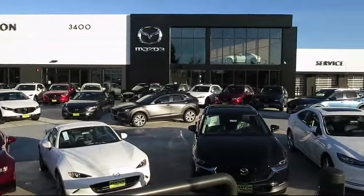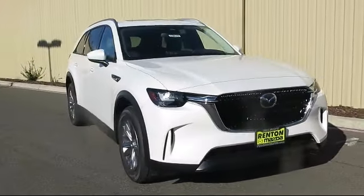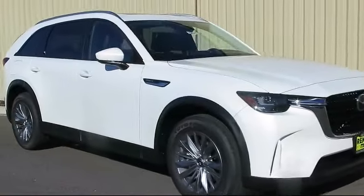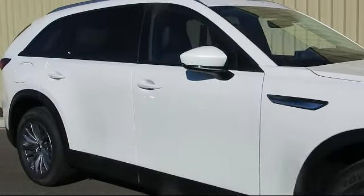Welcome to Walker's Renton Mazda. Here's a look at another vehicle from our great selection of cars, trucks, and SUVs. It comes equipped with distance pacing with traffic stop-go, delayed accessory power, automatic full-time all-wheel drive, and dual stage driver and passenger seat-mounted side airbags.